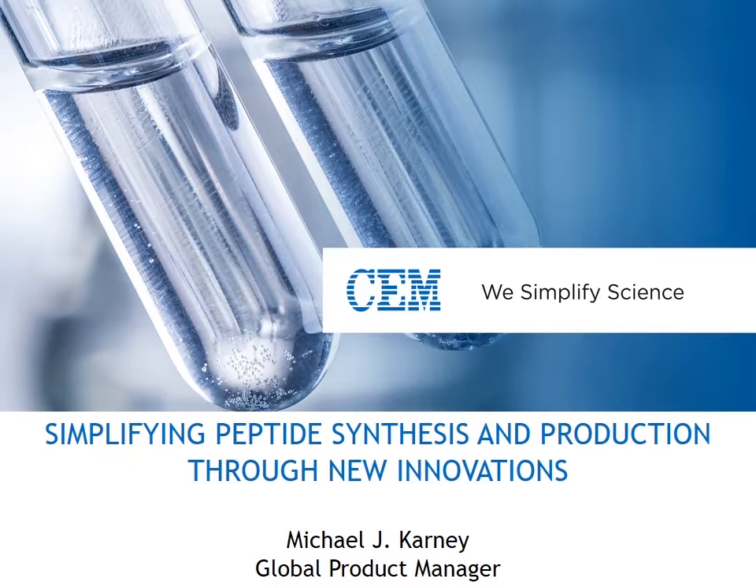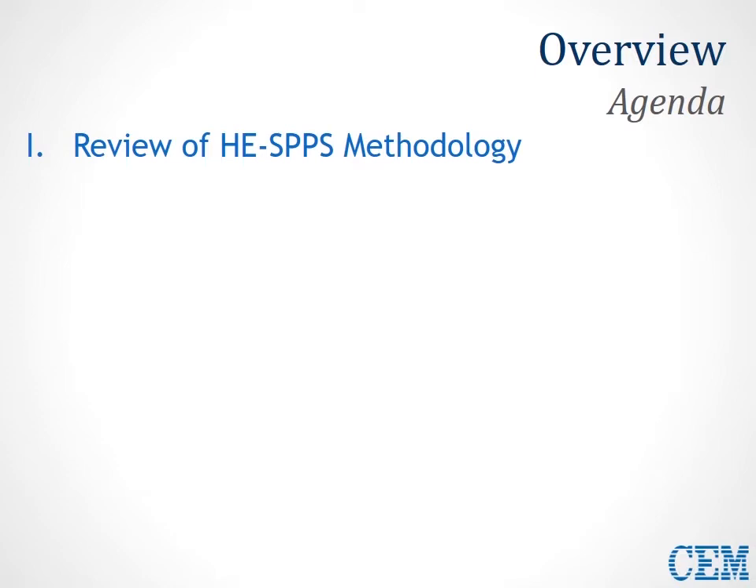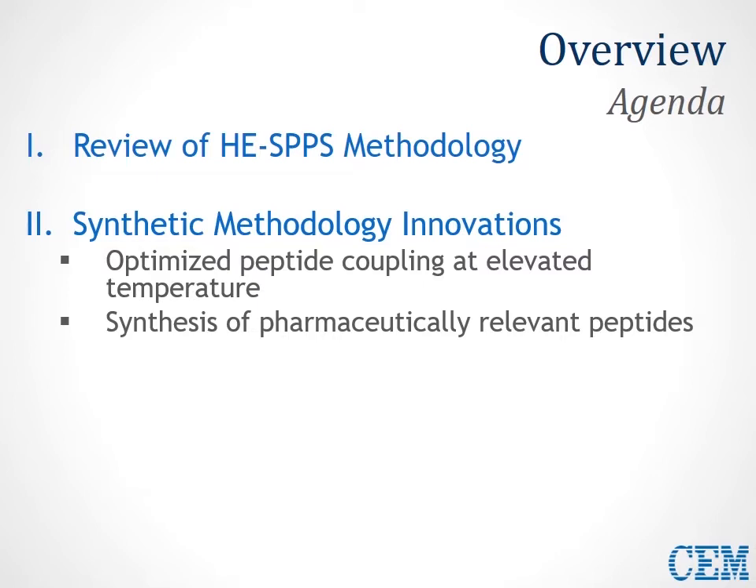Today I'd like to talk about some steps that can be taken to simplify the peptide synthesis process and really improve production through new innovations from CEM chemists. As an overview of the agenda, we'll begin with a review of the existing high-efficiency SPPS methodology that we developed in 2013.